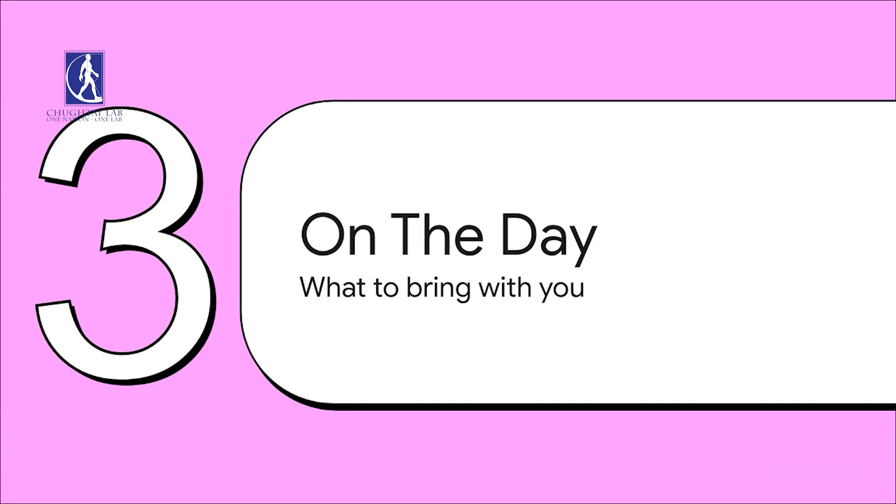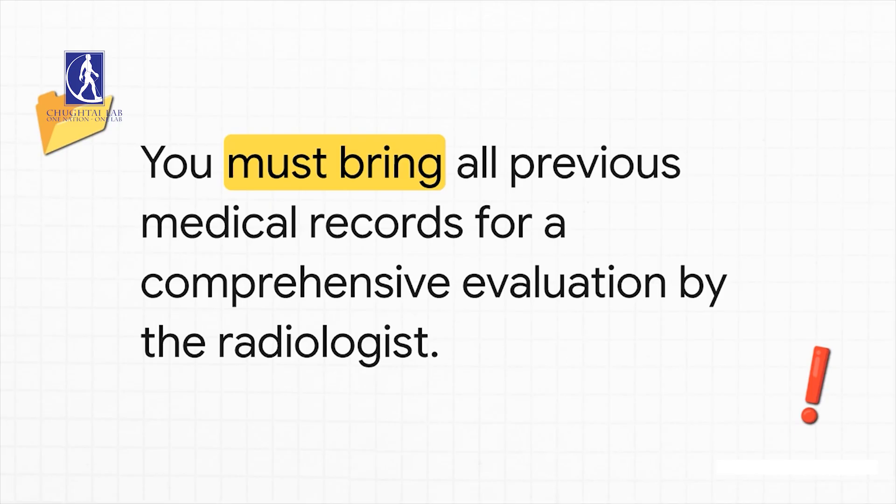So now it's the day of your scan. Let's cover the one crucial thing you absolutely need to bring with you. You have to bring all of your previous medical records. This isn't just a suggestion — it's a must-do. It's what allows the radiologist to give you a really thorough and comprehensive evaluation.